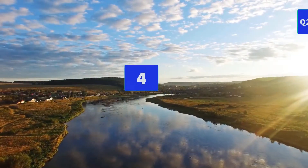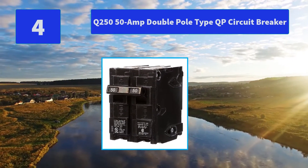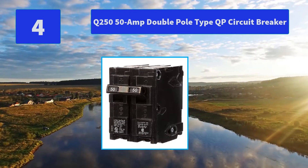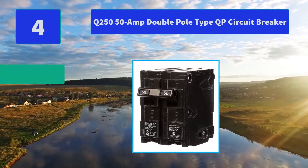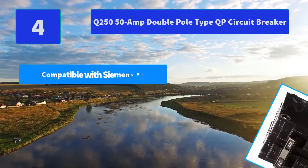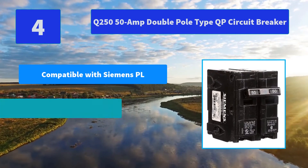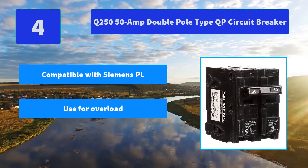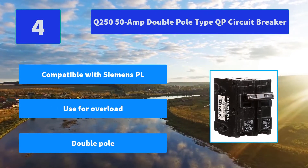Number 4: Q250, 50 Amp Double Pole Type QP Circuit Breaker. Siemens offers a wide array of thermal magnetic circuit breakers that are the key element for overload and short circuit protection of your home's electrical system. Main Features: Compatible with Siemens PL; Use for overload; Double Pole.